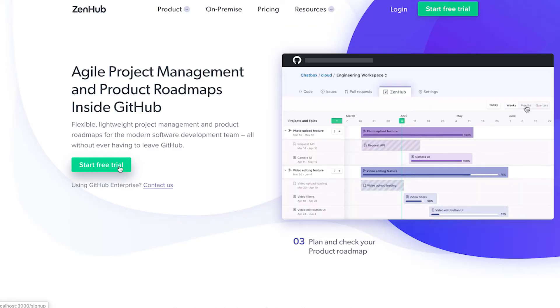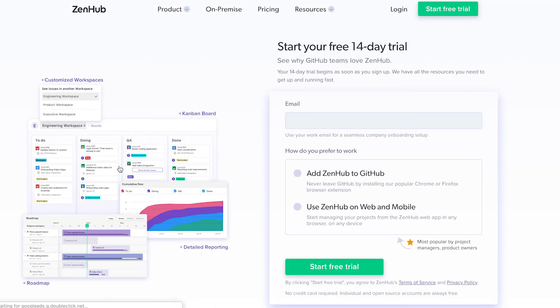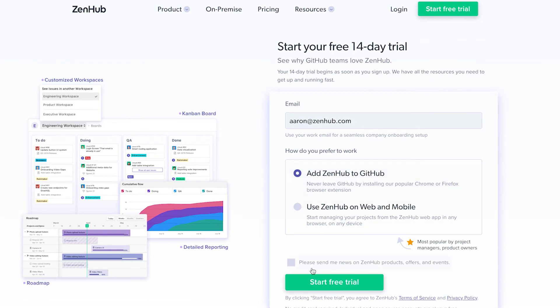If your team isn't currently using ZenHub, you can sign up today and get access to roadmaps along with ZenHub's existing functionality as part of our 14-day free trial.